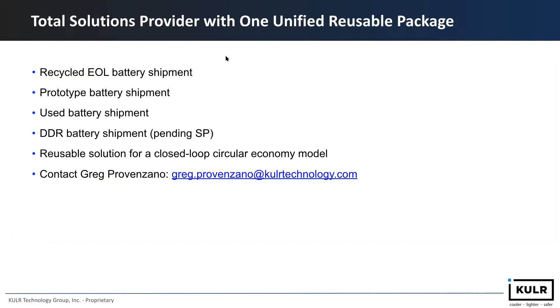In summary, Cooler provides a total solution as one unified reusable package that can ship recycled end-of-life batteries, prototype batteries, used batteries, and also potentially DDR batteries — a special permit that is pending approval — all the way up to 2.1 kilowatt-hours. It's a reusable solution for a closed-loop circular economy model. For anyone interested, please contact Greg Provisano at gregprovisano@coolertechnology.com for more details. Thank you so much.